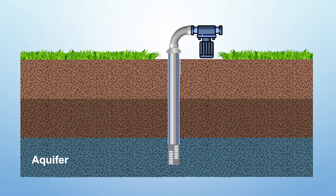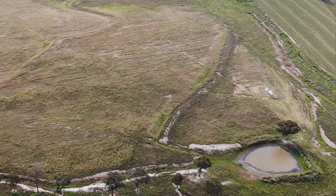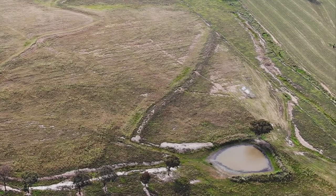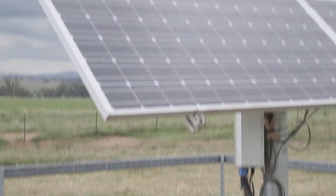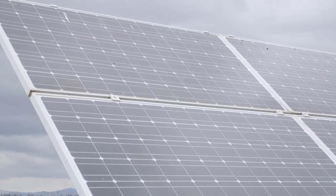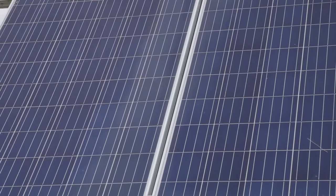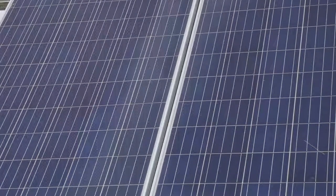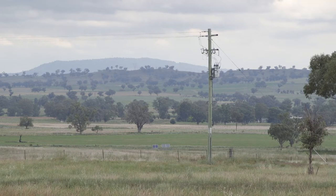Normally you want the bore to have a concrete head structure so that it stays firm — it won't sink, it won't move. On this farm, it's quite a good bore. It's sunk at a low point in the farm near a water course. The bore is only about 40 metres deep and the standing water level is only about 12 metres below ground. This particular one has solar power, which is terrific because it doesn't need to rely on mains power and it's cheap. It's also got mains power backup, so if something happens with the solar or you get cloudy days, you've got the backup to pump the water up.